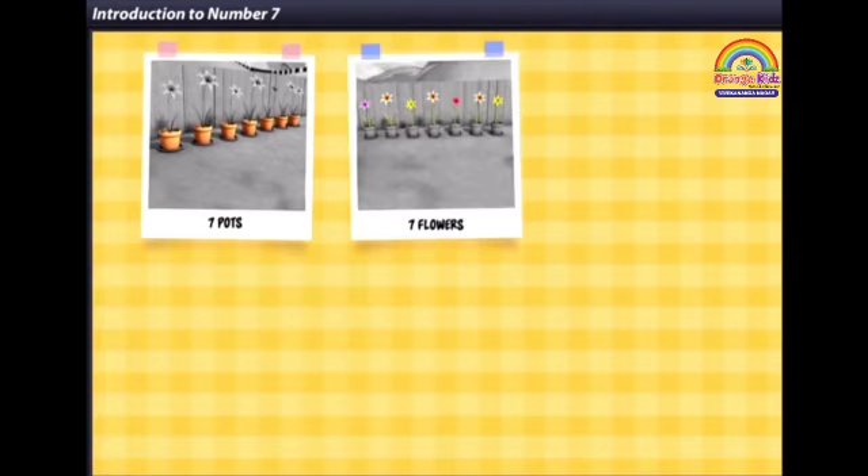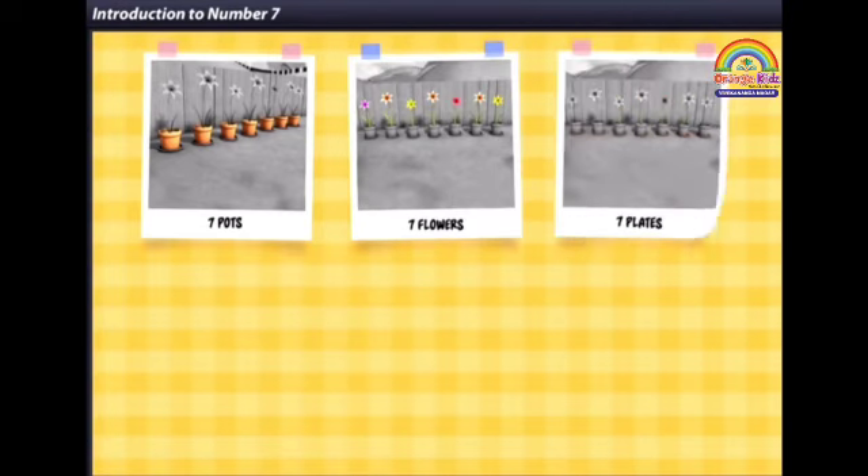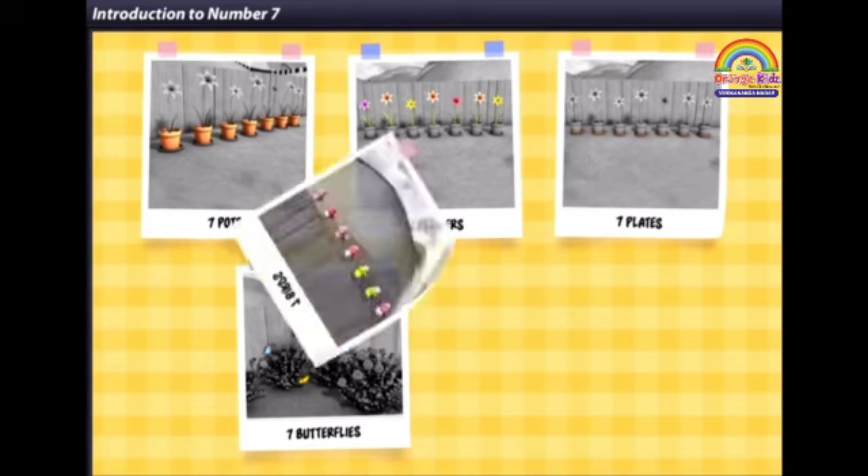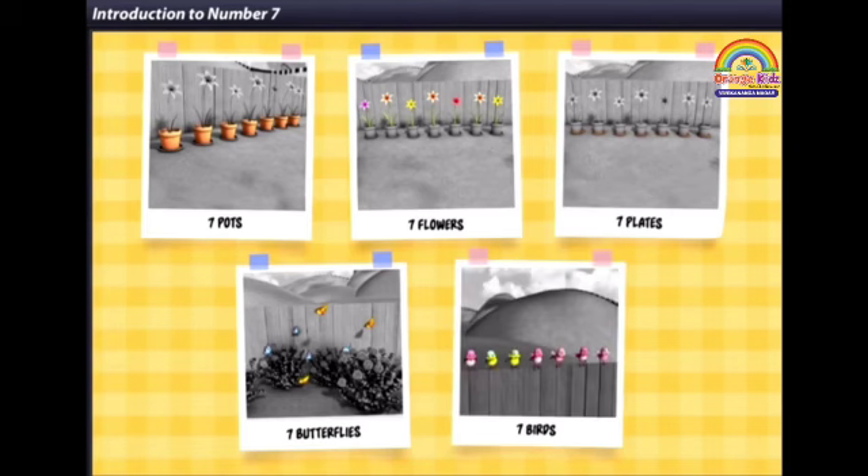Seven pots, seven flowers, seven plates, seven butterflies, seven birds.